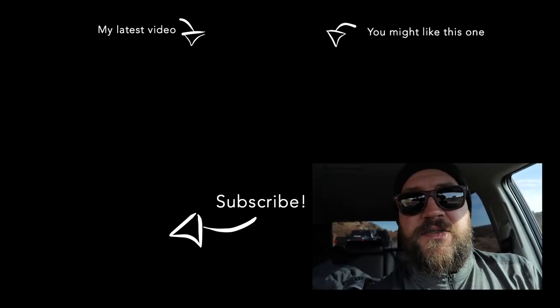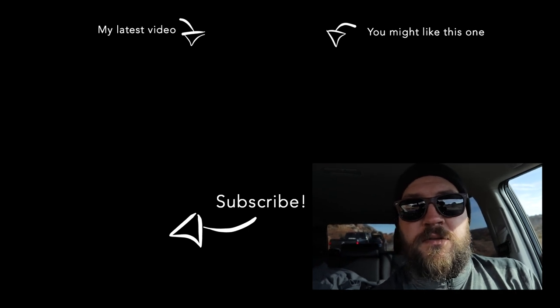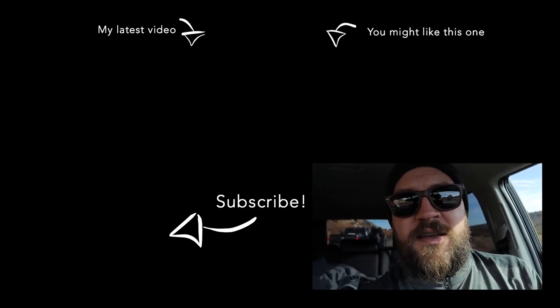What do you guys think of my shades? You think they're tight? Give me a thumbs up — if not, didn't your mama tell you not to say anything if you can't say anything nice?